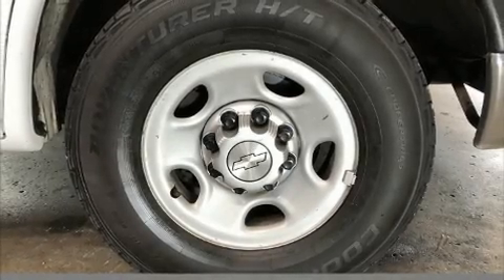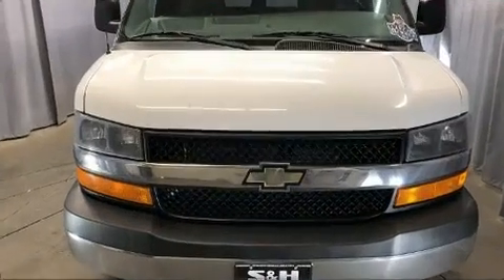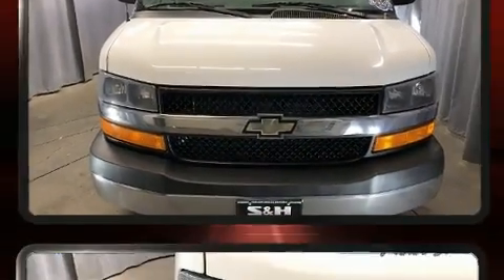Discerning drivers will appreciate the 2014 Chevrolet Express 3500. It features an automatic transmission, rear-wheel drive, and a powerful eight-cylinder engine.